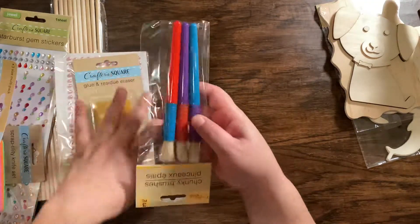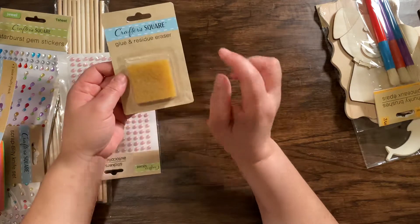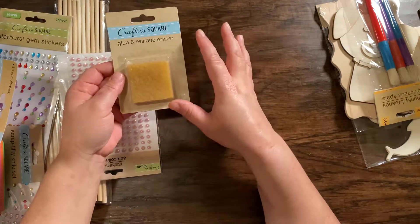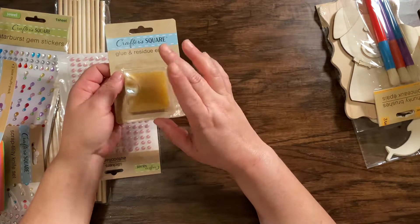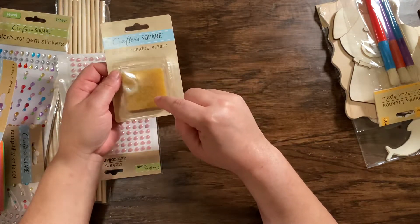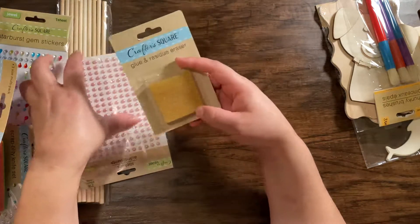Some paint brushes here. I found this glue eraser and it works pretty good. This is the second time I purchased this — I've used it before and I really like it.